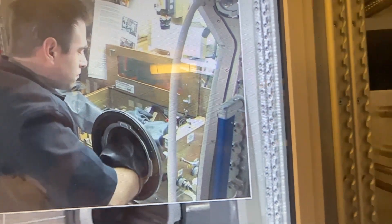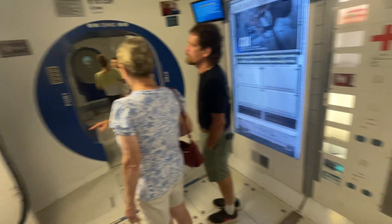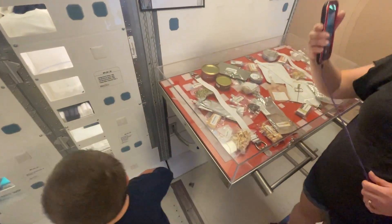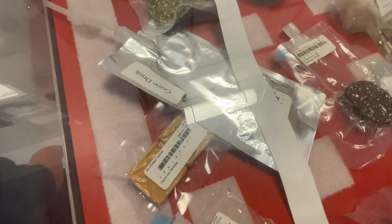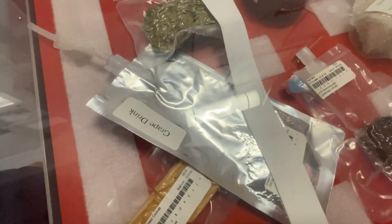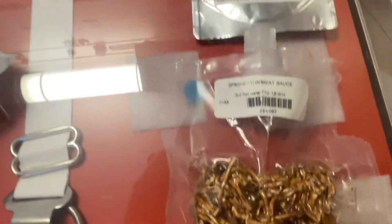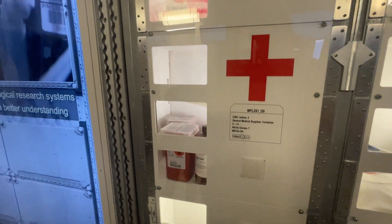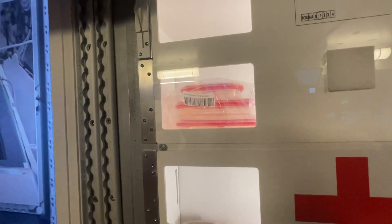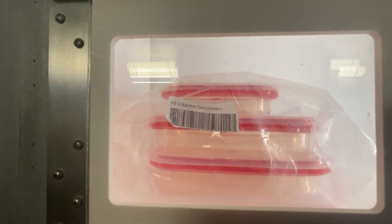This replicates the International Space Station. Here are some of the foods they consume as well as their drinks — some grape drink, and right here is some spaghetti with meat sauce, space spaghetti! Some first aid items they have on board, and collapsible food containers.